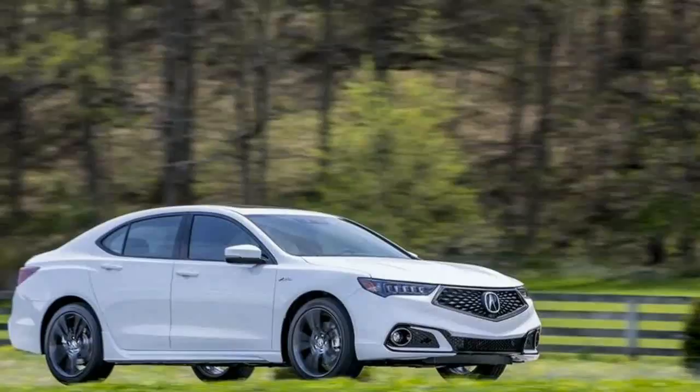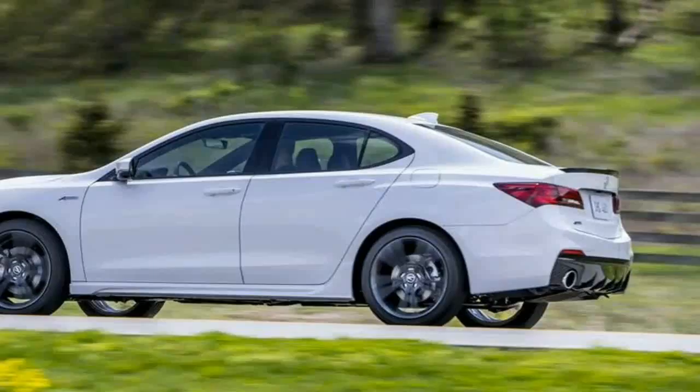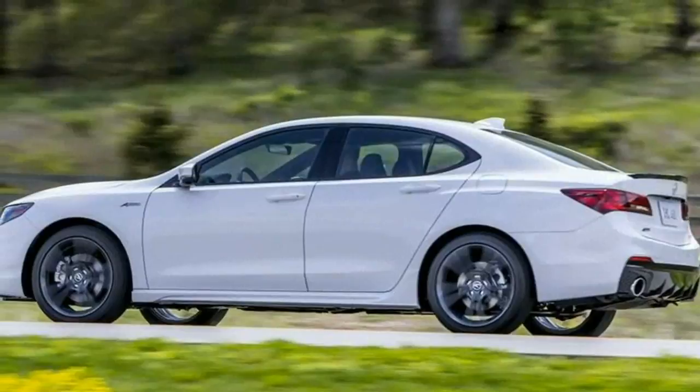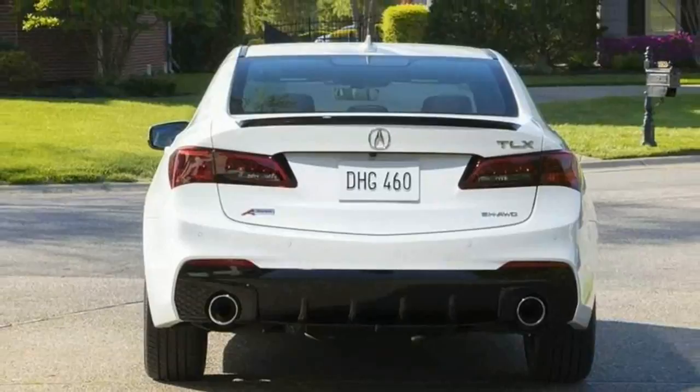The base TLX V6 comes standard with 18-inch alloys sporting a 225-series tire, which becomes 19-inch compounds wrapped with 245-series rubber in A-Spec trim.